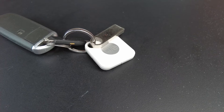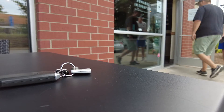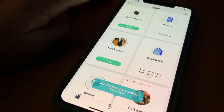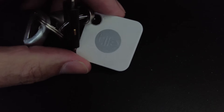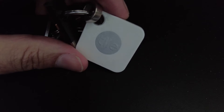It connects to the Tile app over Bluetooth, but what happens if you're nowhere around? All it takes is someone else who uses the Tile app to walk past it. Their Tile app will ping your tracker and note its location, so when you search for it on your phone, you'll see where it was pinged last. It's anonymous — the person walking past doesn't see your device or any of your information. They won't even know their phone pinged your device.